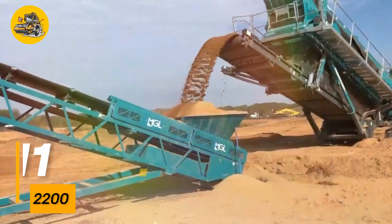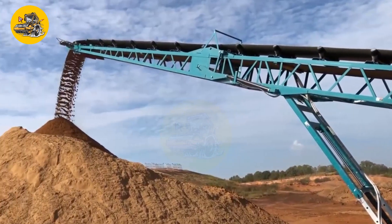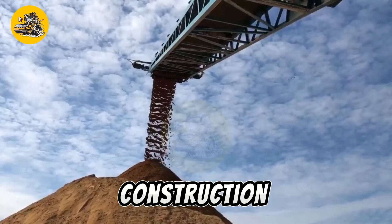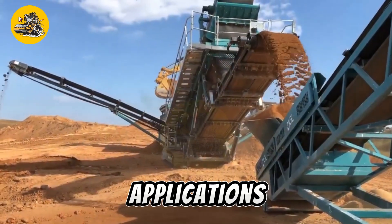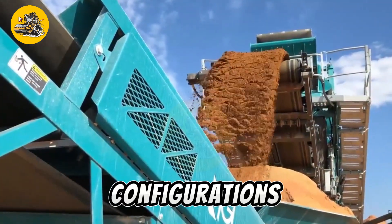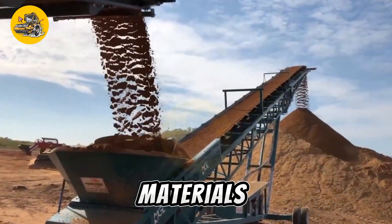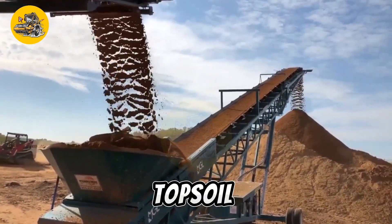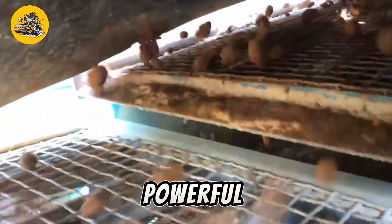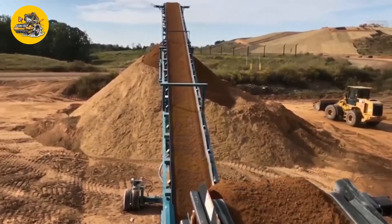Number eleven, the Chieftain 2200 is a high-capacity mobile screening machine designed for use in quarrying, mining, construction, and recycling applications. It features a large screening area and high-performance deck configurations, allowing for efficient separation of materials such as aggregates, topsoil, and construction debris. Equipped with a robust chassis and powerful engine, it can withstand heavy-duty use in demanding environments.